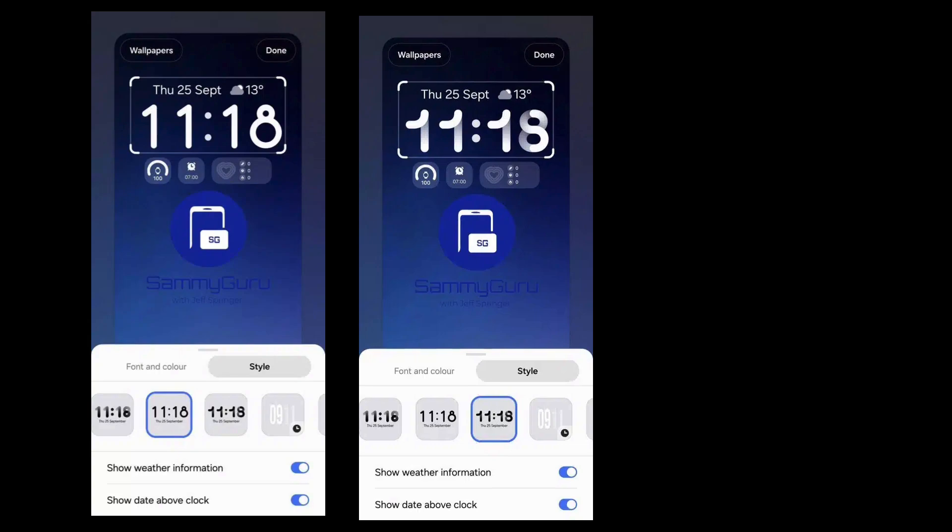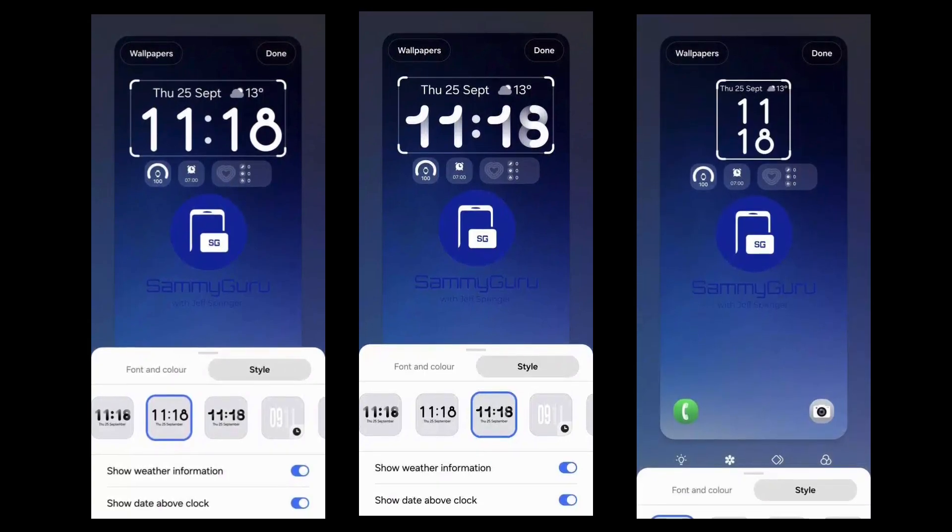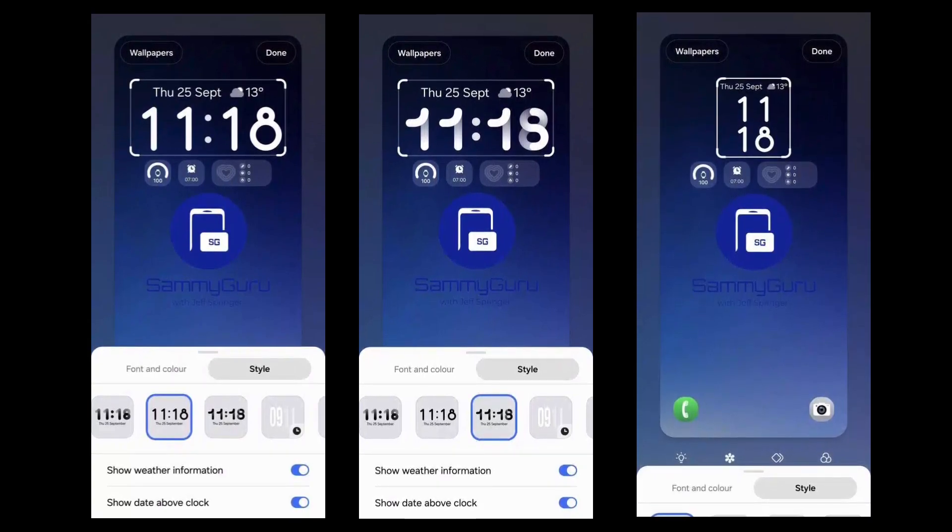Samsung is preparing at least three brand new clock designs for the lock screen in One UI 8.5. This update expands the level of customization for Galaxy fans, and leak builds have already showcased these unique layouts.